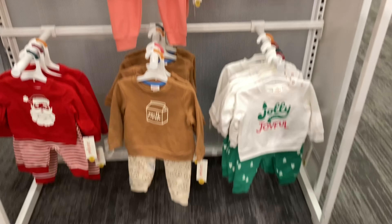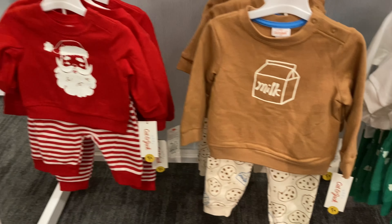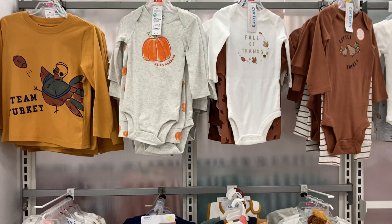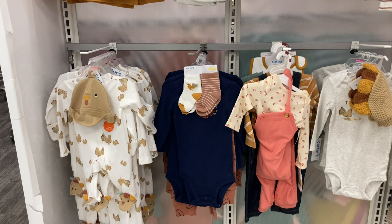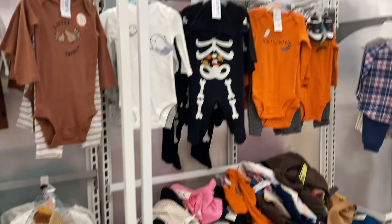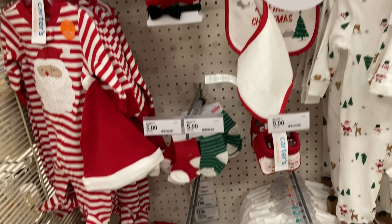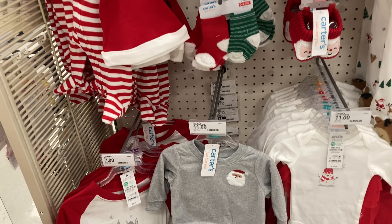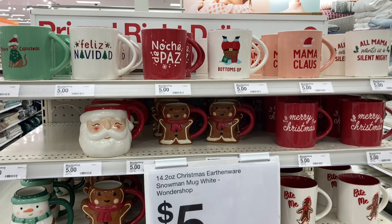Of course I had to look at the kids clothes. I did love this little milk and cookies outfit, but I'm sure they'll keep getting more stuff out because here is the Thanksgiving stuff. I did like the little football-themed outfits for Luke too. They did have the Halloween stuff on clearance, of course. There was this little gray crew neck sweater with the Santa that I probably would have gotten for Luke if they had it in his size — I thought that was adorable.